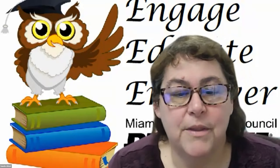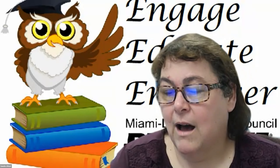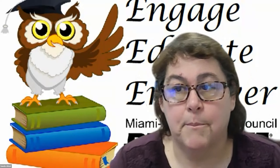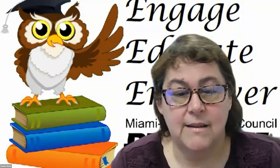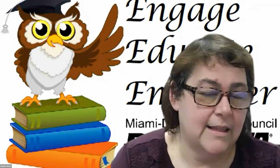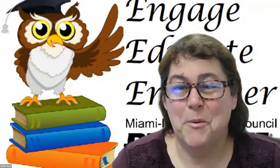Ladies and gentlemen, I hope this was useful to you. Unfortunately, some of these materials cannot be posted publicly on the website because Florida PTA has asked us not to do so. But again, info@MDCCPTA.net — anything that you need, please feel free to send us a note and we will provide it.